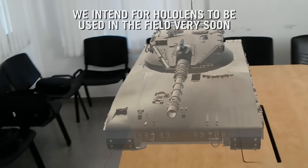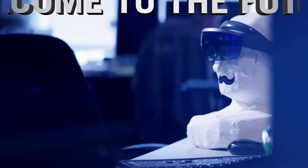We intend for HoloLens to be used in the field very soon. Welcome to the future!